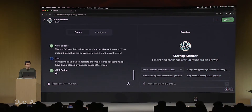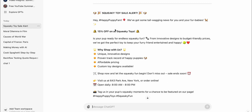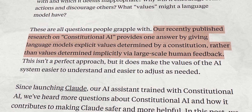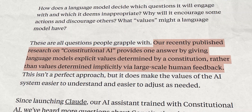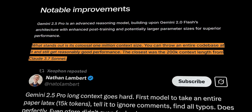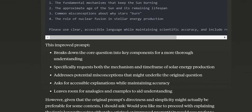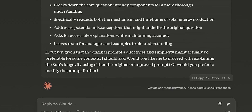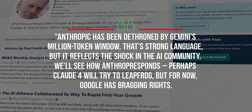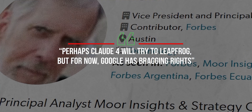One thing OpenAI still has is maturity and fine-tuning — GPT-4 has been refined with reinforcement learning from human feedback extensively, so it's very polished. But with Gemini's new reasoning approach and Google's resources, that gap is closing fast. Anthropic positioned Claude as constitutional AI, with a focus on harmlessness and an almost human-like conversational tone. However, Gemini 2.5 Pro just dethroned Claude's context record in a big way. Even Anthropic's latest Claude 3 is far short of 1 million tokens, and Claude doesn't boast the same level of multi-modality. One analyst put it bluntly: 'Anthropic has been dethroned by Gemini's million token window.' Perhaps Claude 4 will try to leapfrog, but for now, Google has bragging rights.